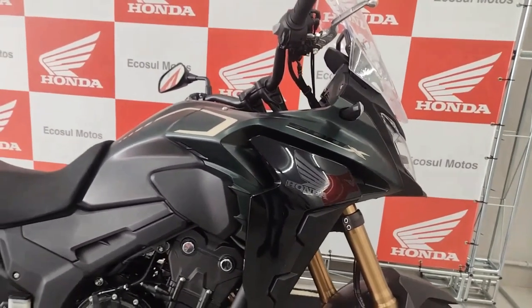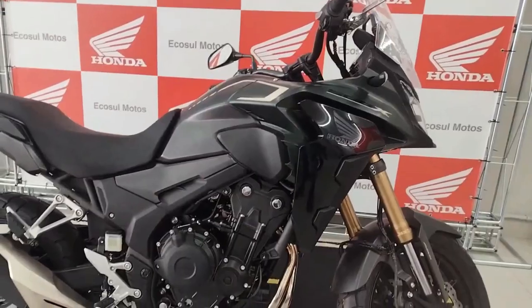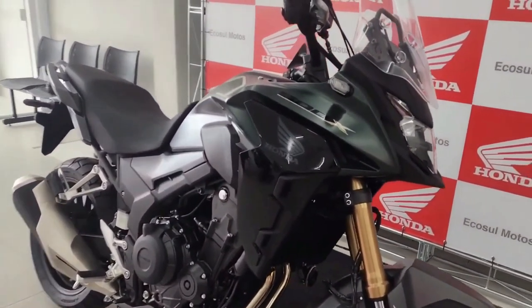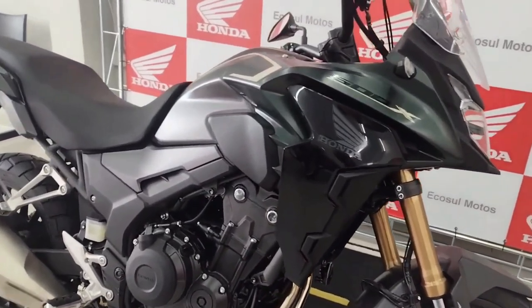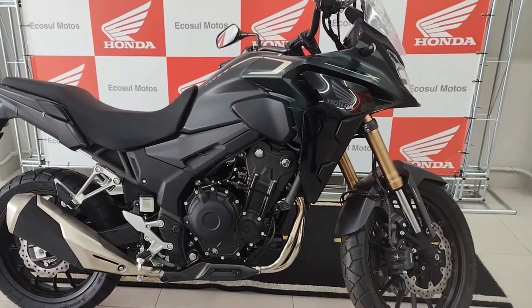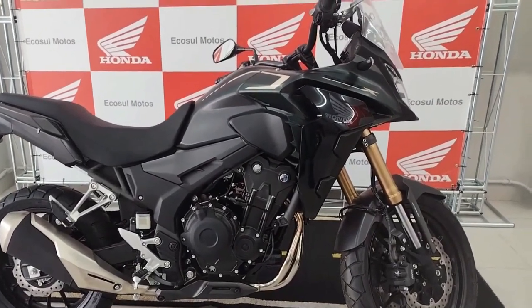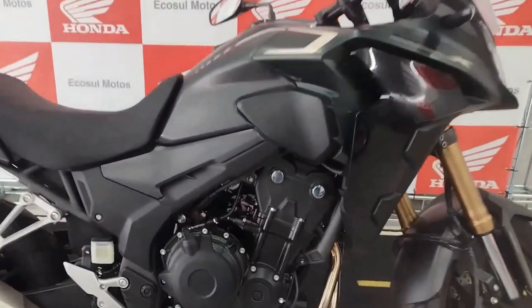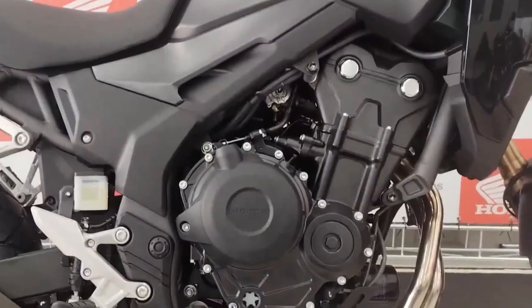The Honda CB500X 2024 will be launched in 2023. Popular adventure motorcycles like the Honda CB500X provide the ideal balance of power, adaptability, and affordability. The CB500X is anticipated to receive a number of interesting tweaks and enhancements in the 2024 model. It is projected to have a tough and aggressive design emphasizing off-road skills, probably featuring a high-mounted exhaust, a strong chassis with long-travel suspension to handle diverse terrains, a tall windscreen for wind protection, and aesthetic improvements including new bodywork and graphics.